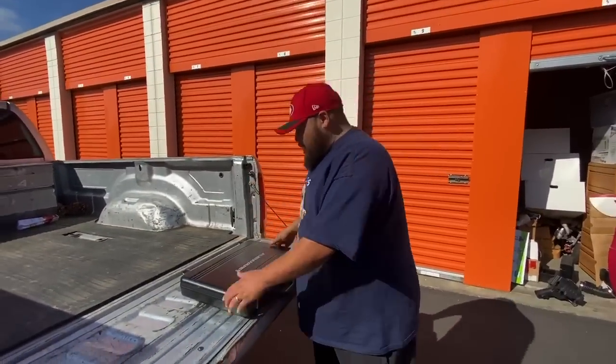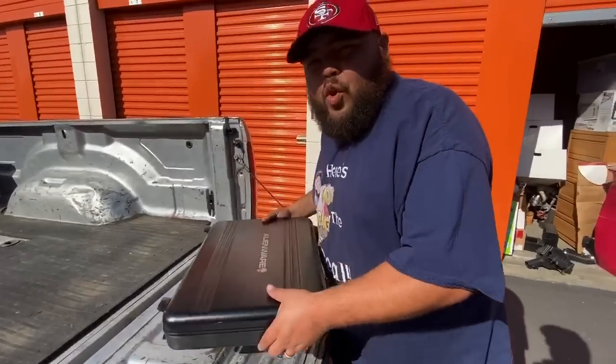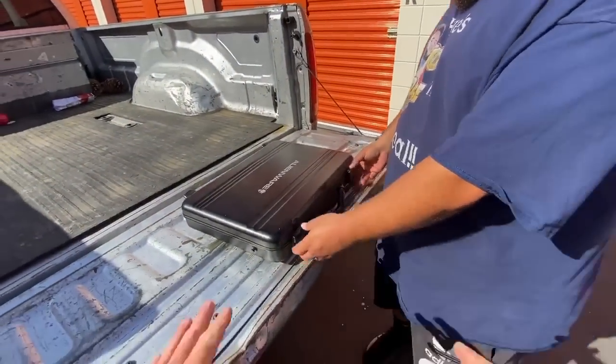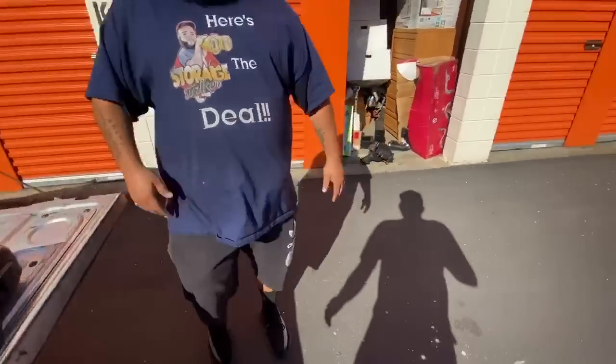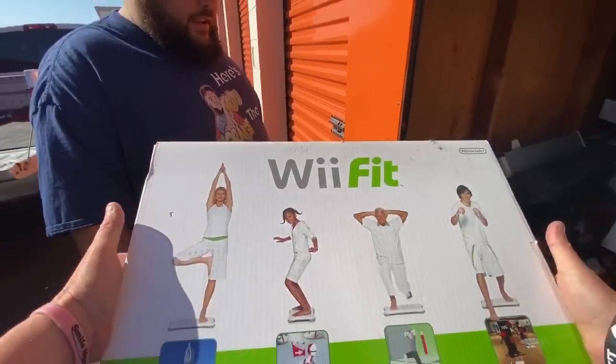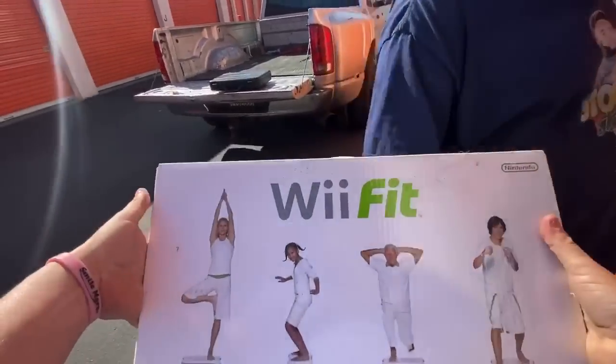There is a laptop in there — it's made to go perfect in there. That's got to come with me. What do you think? Do you have a Wii at home? No? Aren't you trying to get fit? Oh, this is brand new in the box right here — that's a good sign.